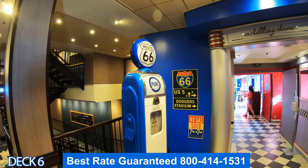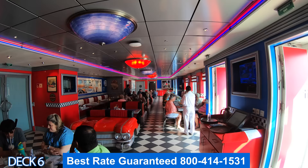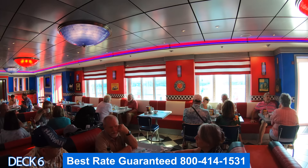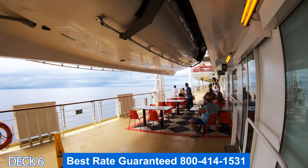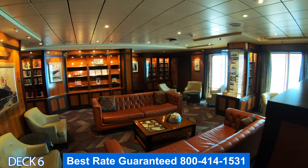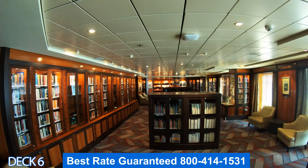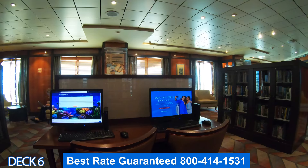This is Cadillac Diner — a classic retro 1950s restaurant. A lot of the seats are made to look like Cadillacs. You can enjoy burgers, fries, fish and chips, and classic diner eats. Right here is the library and internet. Most likely when you get on board, you'll just hook into Norwegian's internet and never have to come to the library. But if you need a computer or just a place to relax and read a book, it's available to you.